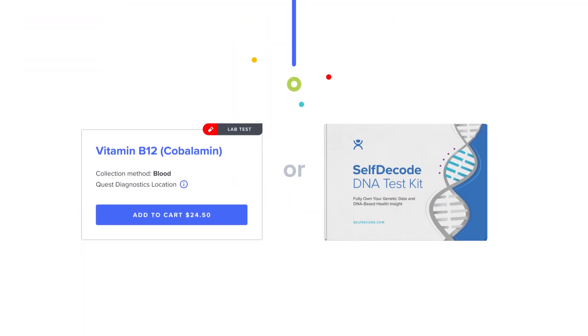Remember, you can get personalized recommendations with just lab tests or only a DNA file. But to take full advantage of SelfDecode's holistic approach, we recommend using both.